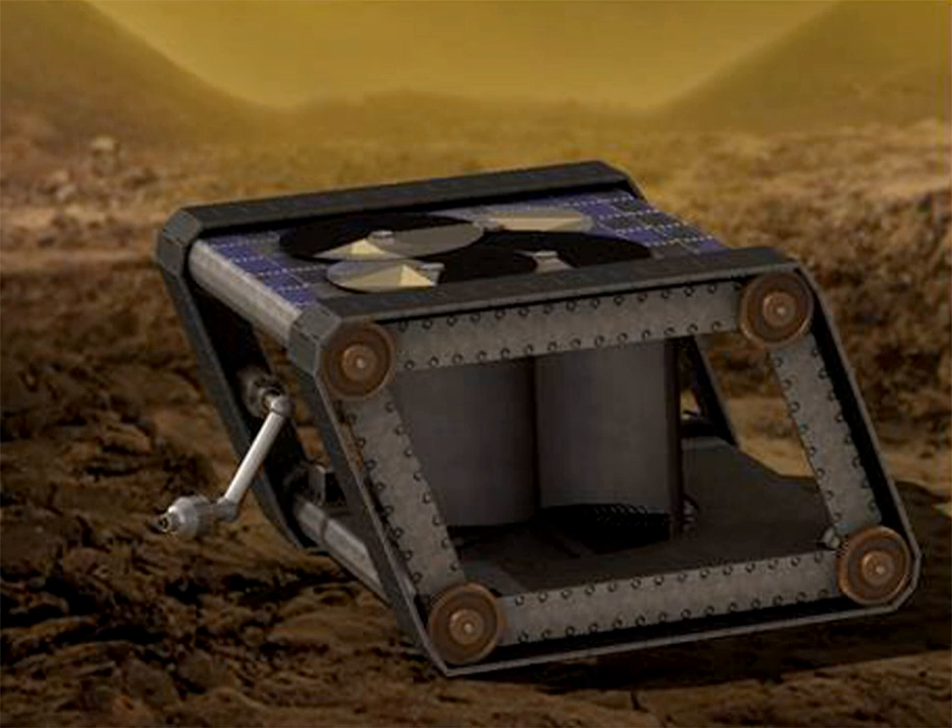While AREE was designed for operation on Venus, the rover's design could be repurposed for use on Mercury, which has a comparably high surface temperature, on Jovian moons Europa or Io, where high radiation makes use of traditional electronics difficult, or on lava flows or highly radioactive areas on Earth. The project was first proposed in 2015, and NASA's Jet Propulsion Laboratory began seriously studying how AREE would operate in 2017.